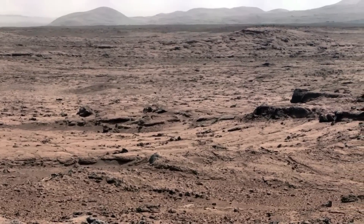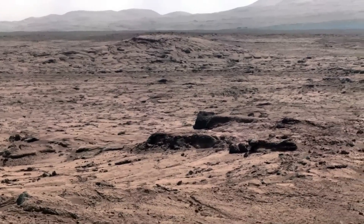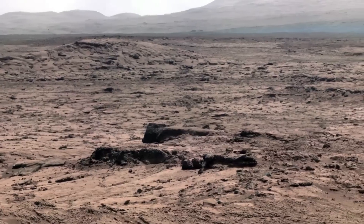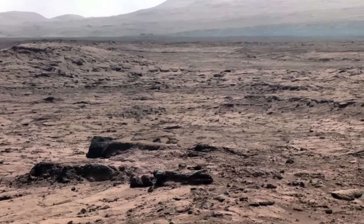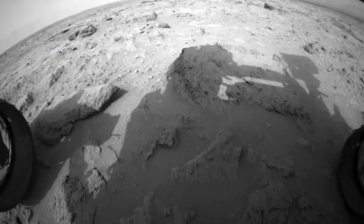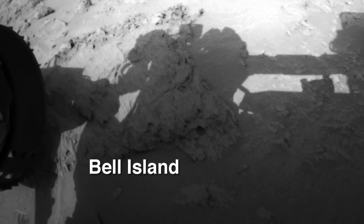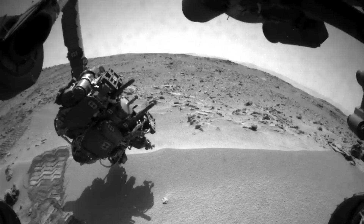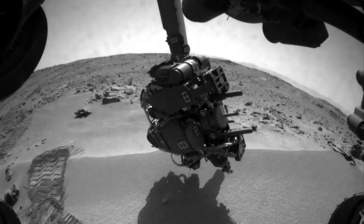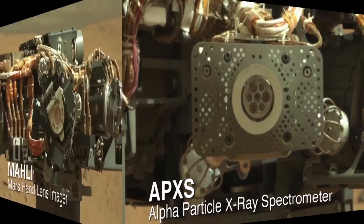After several weeks of being stationary at the Rocknest site, we began driving again on Sol 100. This marked a significant milestone on the mission, as we reached about a half a kilometer of total driving distance on the surface of Mars. The left front wheel is sitting on a rock we've dubbed Bell Island. We plan to back up off that rock to bring it into the arm's workspace and do some contact science on it with APXS and MAHLI.